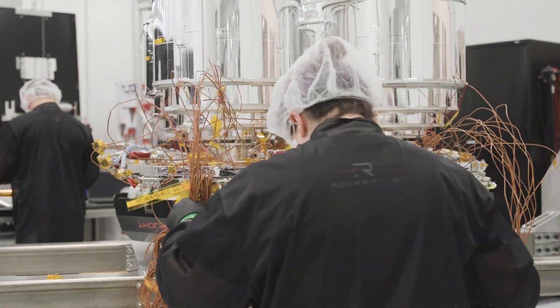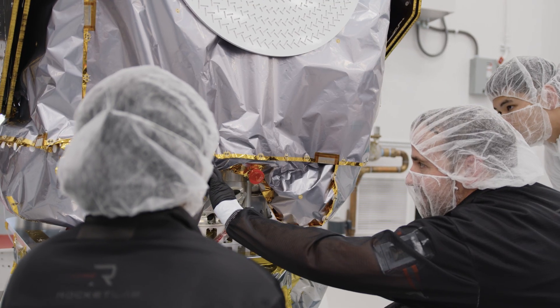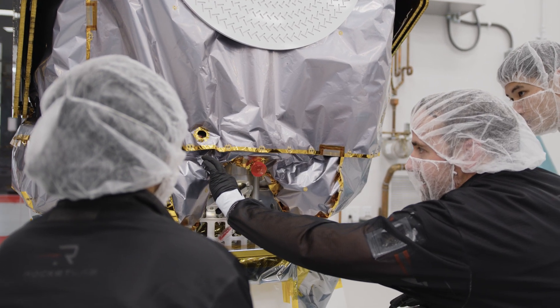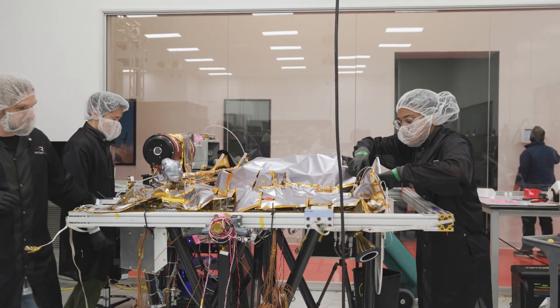Whether it be reaction wheels or star trackers, propellant systems, tanks, software — you name it — it's just an agglomeration of all Rocket Lab's components and expertise, neatly wrapped up in a package to deliver to Mars.